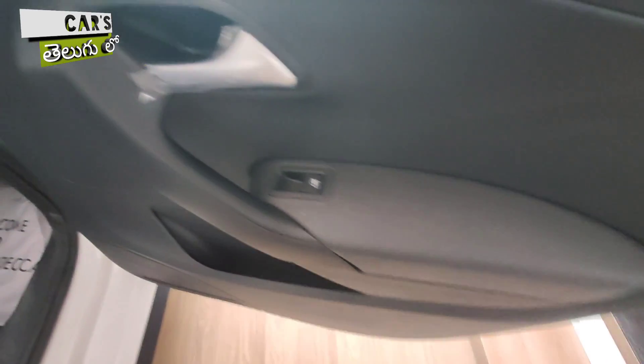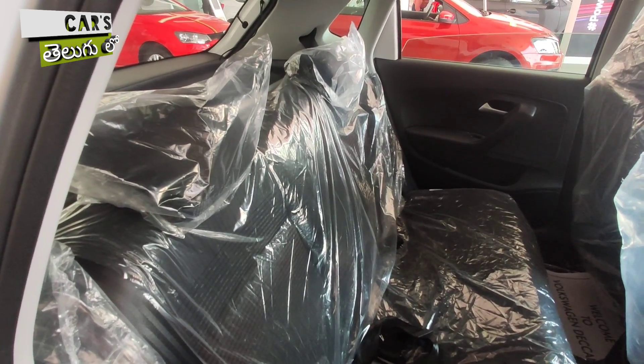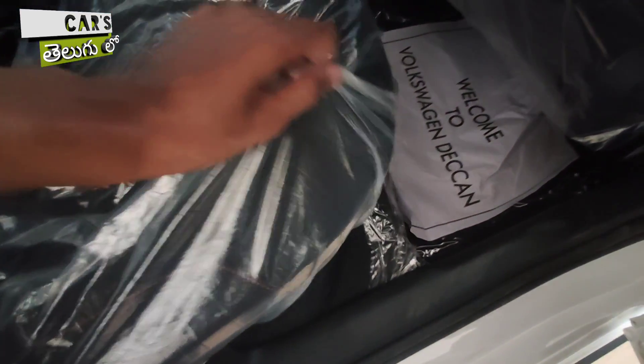You can control the rear power windows from the rear doors. There are two individual headrests in the rear, and the seats have a fabric upholstery.